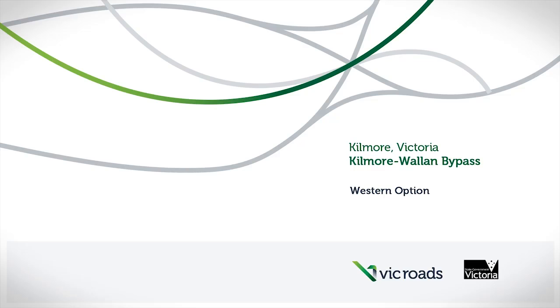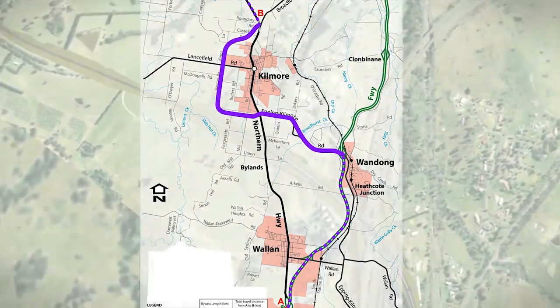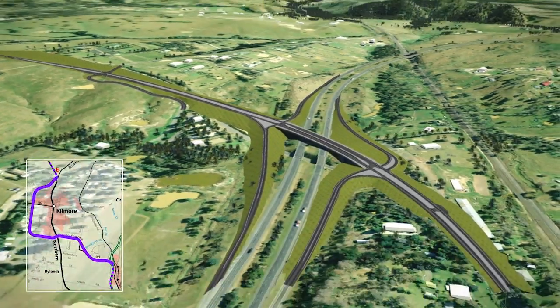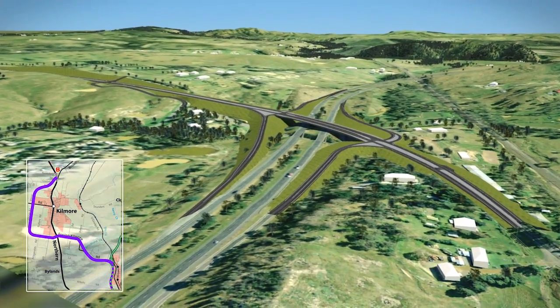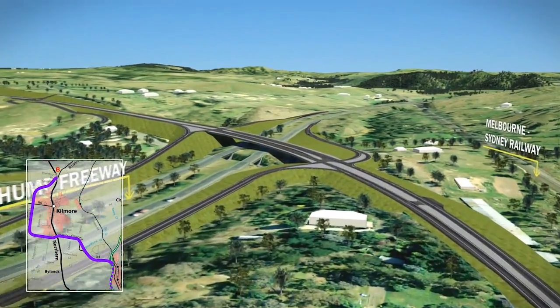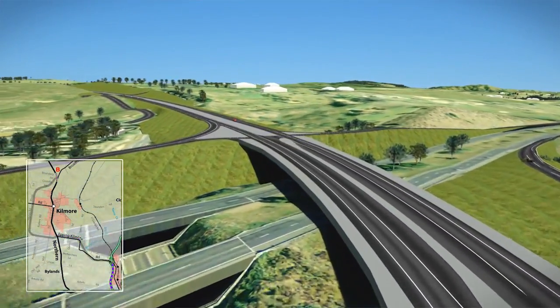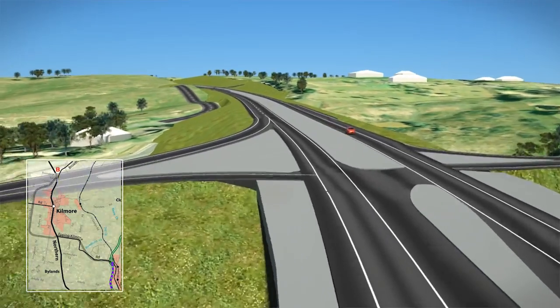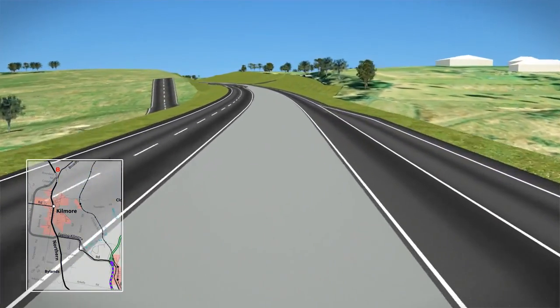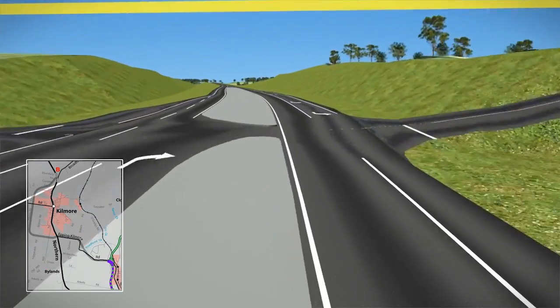The 17.1km long Western option would connect to the Hume Freeway at the existing Wondong Interchange. The existing interchange would be upgraded with a new free-flowing overpass and new ramps. This would reduce the slope for vehicles exiting the freeway, and a dedicated lane would assist trucks to accelerate. A new connection would be made to O'Grady's Road and Broadhurst Lane.